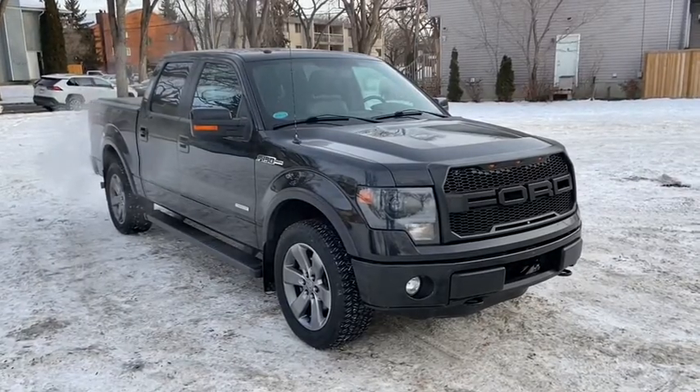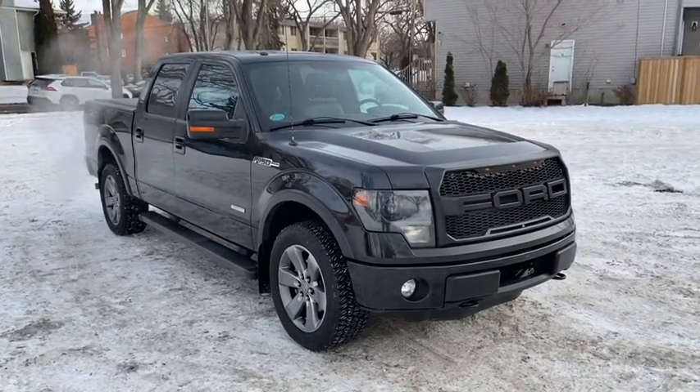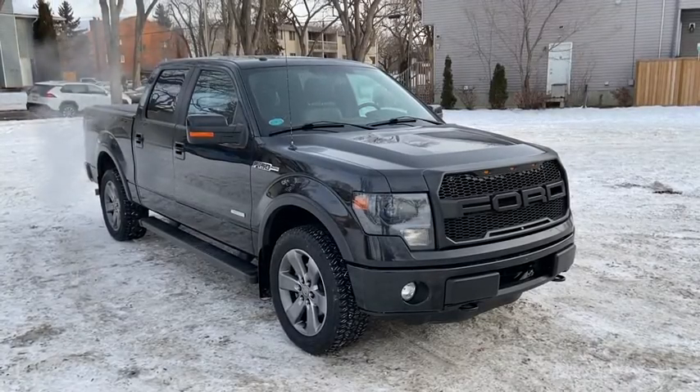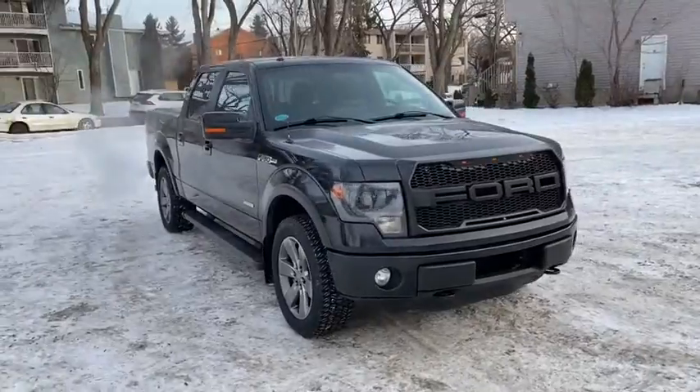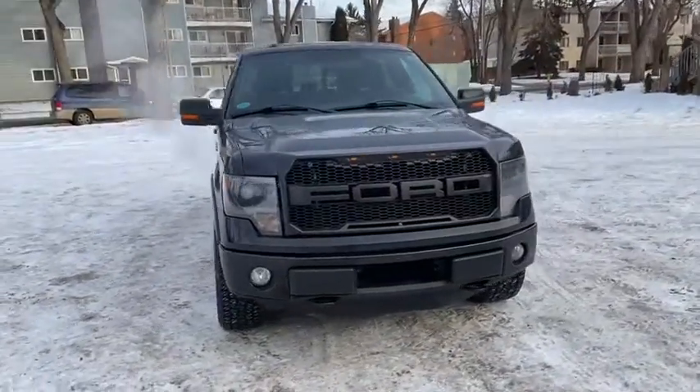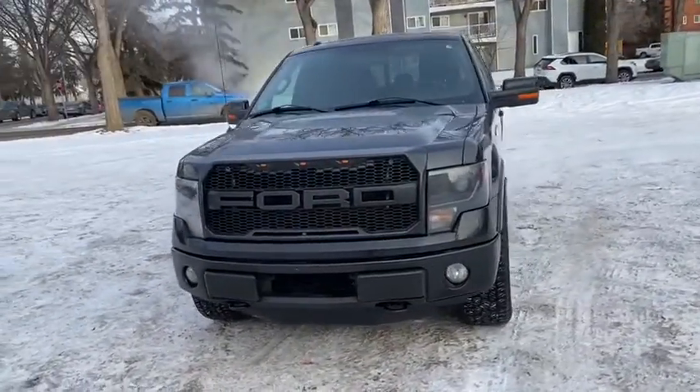Hey, it's Lindsay again at Waterloo Ford Lincoln. Today I'm showing you this 2013 Ford F-150 FX4 in black. This F-150 has the 3.5 litre V6 EcoBoost engine with automatic transmission and four-wheel drive.